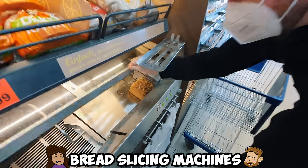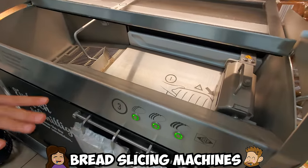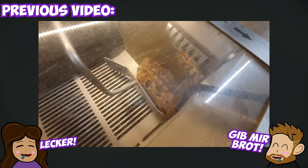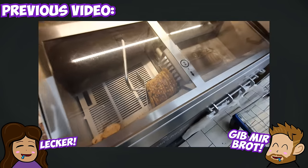Bread slicing machines! One thing that's in many supermarkets in Germany is a bread slicer so you can slice your fresh bread. There's usually fresh baked bread here and you can just get it sliced. We're probably not going to get one today since we're holding off on the bread a little bit, but we've definitely done it before and it's delicious.